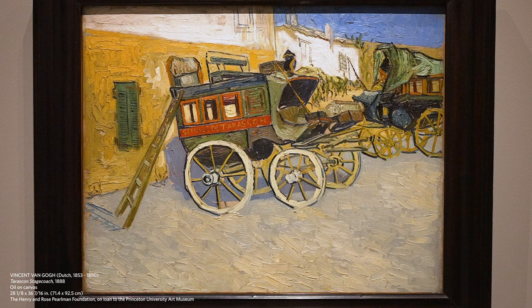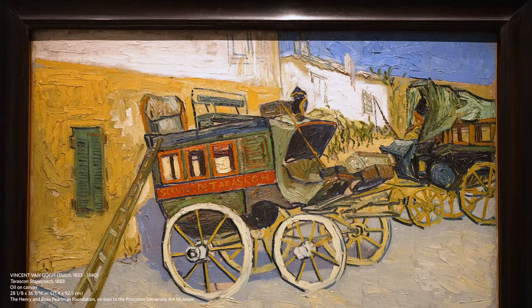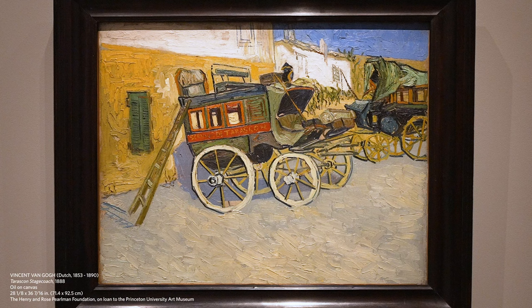The painting describes a very different scene — a different image from what Van Gogh had done earlier in his career. Most of his paintings done when he was still in the Netherlands were marked by brown, grey, and black tones. His palette completely changed when he went to the south of France, and we see these beautiful bright colors.